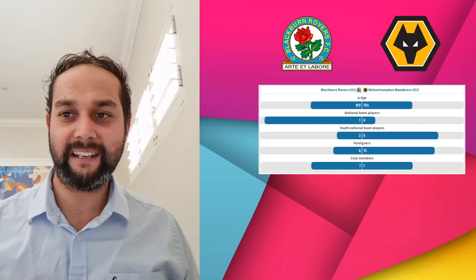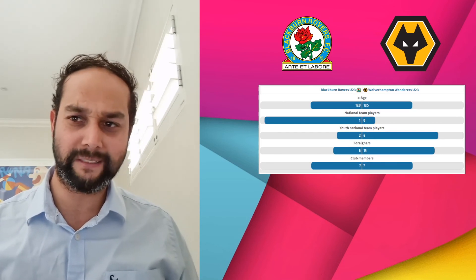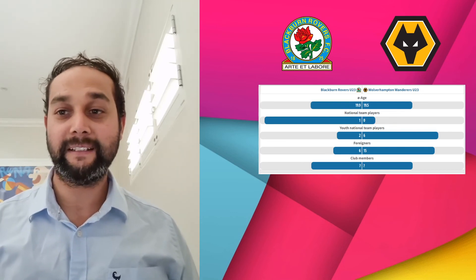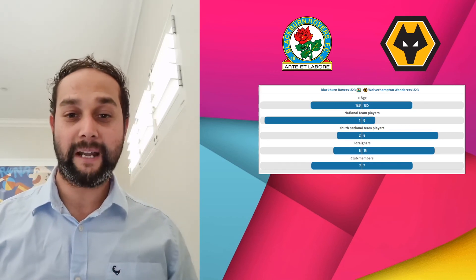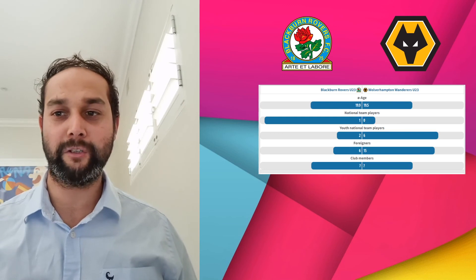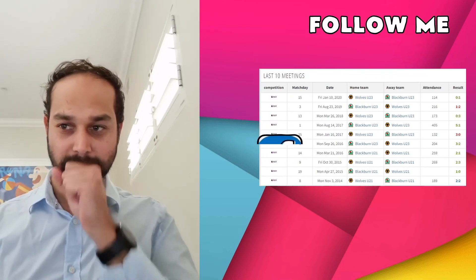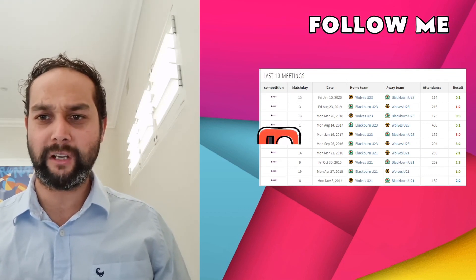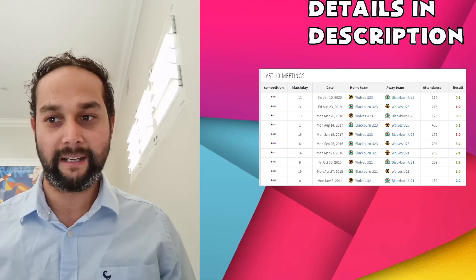How does it stack up head-to-head? Our average age is 19.9 — just under 20 — whereas Wolves is 19.5. We do have one full international in Louis Anersley, the Rock of Gibraltar, and two youth national team players versus their six. Wolves are populated by far more foreign players, whereas we only have six — we like that homegrown talent, and that's what makes Blackburn strong. Looking at the last ten meetings, it's largely been in Blackburn's favour — winning seven of the last ten, drawing one and losing only two. So we hope to continue in the same vein and secure an eighth win in the last ten.